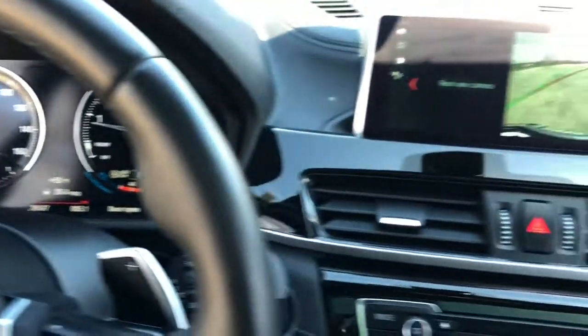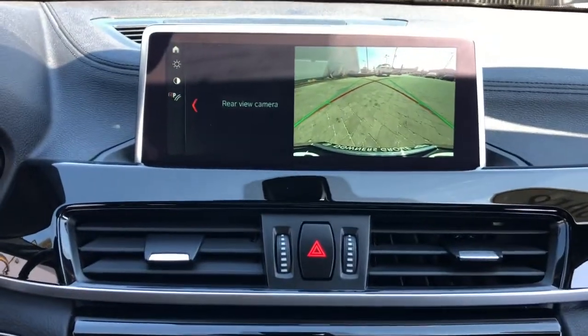Punch it up in the X2 — thrills and the intensity of a truly bold ride.